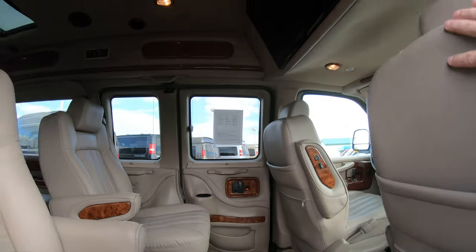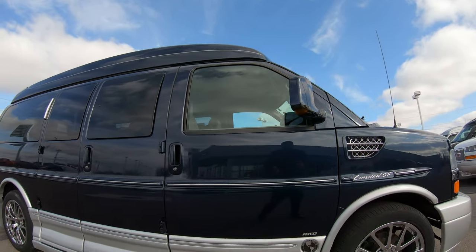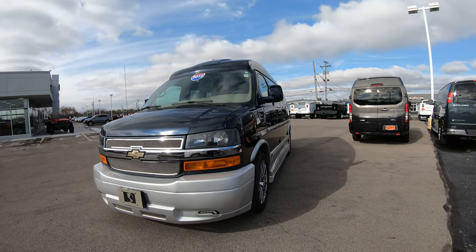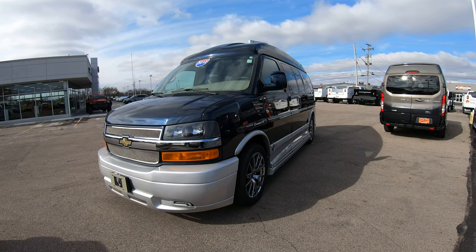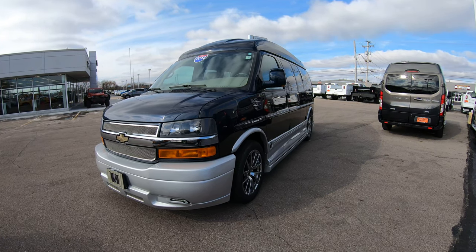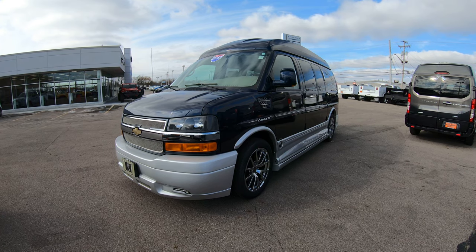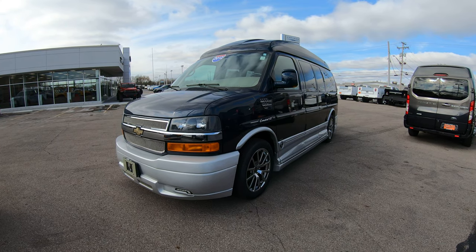So guys, this is a 2012 seven passenger Chevrolet Explorer Limited SE all-wheel drive conversion van, which is extremely hard to find in really good condition with low miles like this one. We are one of the largest conversion van dealers in the country, stocking over 50 new and pre-owned conversion vans from seven passengers to nine passengers, even mobility conversion vans — and most importantly, we ship nationwide. This vehicle is located at Paul Sherry Conversion Vans. Visit our website at sherryvans.com — that's s-h-e-r-r-y-v-a-n-s.com — to see all the still pictures and a full description.